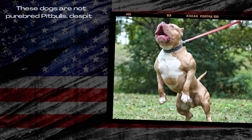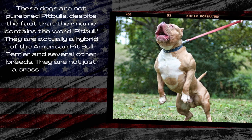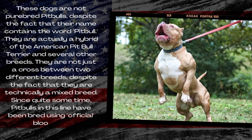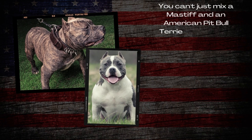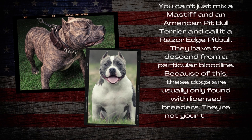These dogs are not purebred Pitbulls, despite the fact that their name contains the word Pitbull. They are actually a hybrid of the American Pitbull Terrier and several other breeds. They are not just a cross between two different breeds. Pitbulls in this line have been bred using official bloodlines, so you can't just mix a Mastiff and an American Pitbull Terrier and call it a Razor Edge Pitbull. They have to descend from a particular bloodline, and because of this, these dogs are usually only found with licensed breeders.